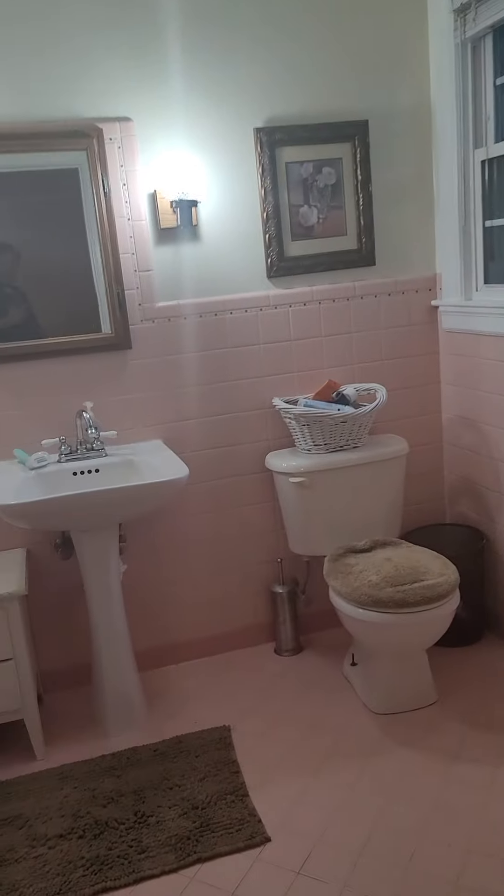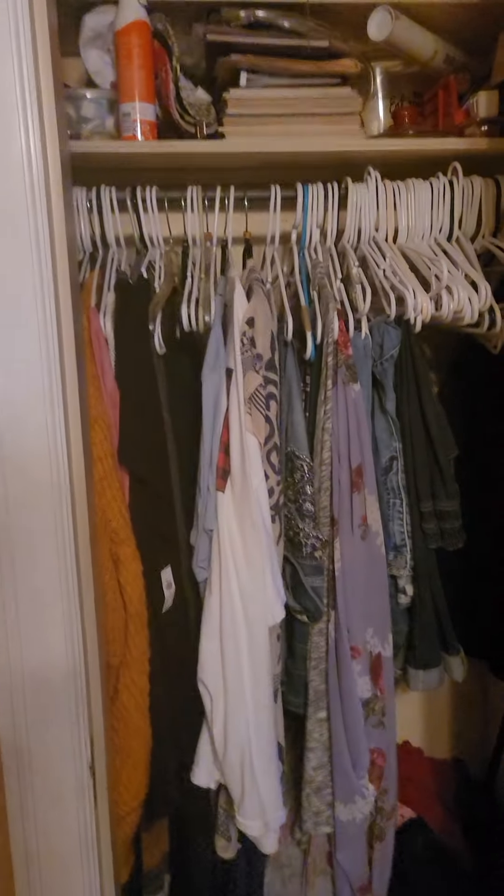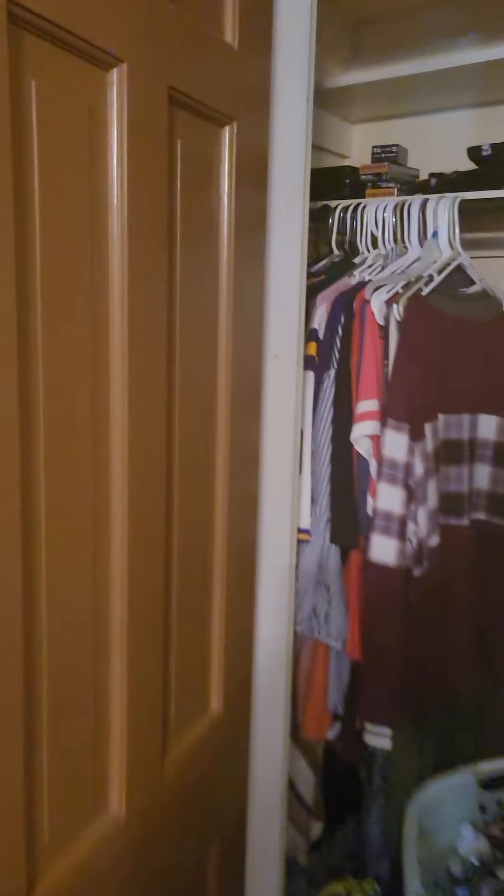These are big rooms, and this is the master with the pink shower. There are two small closets in here — not very big, but a closet nonetheless.